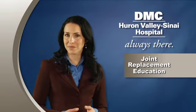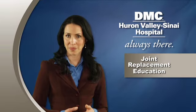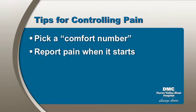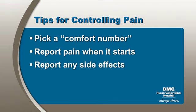Here are some tips for controlling pain. Pick a comfort number and try to keep your pain around that level. Report pain when it starts using the pain scale, and report any side effects such as nausea, vomiting, or itching right when they start, because we can help.